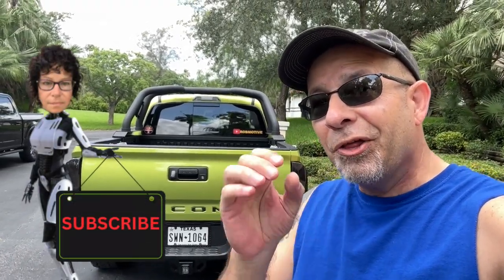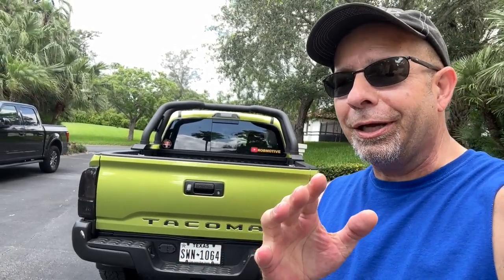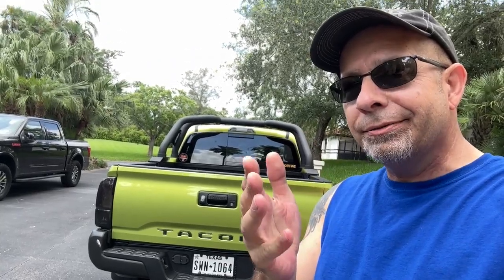Good afternoon everybody and welcome back to Rob Motive. The 2024 Tacoma is out — released and announced by Toyota. Let's go ahead and pull up the site. We're going to check out the different trim levels, some of the details, and hopefully what they cost. We have relocated to Rob Motive Central — it's just a little corner by a window.